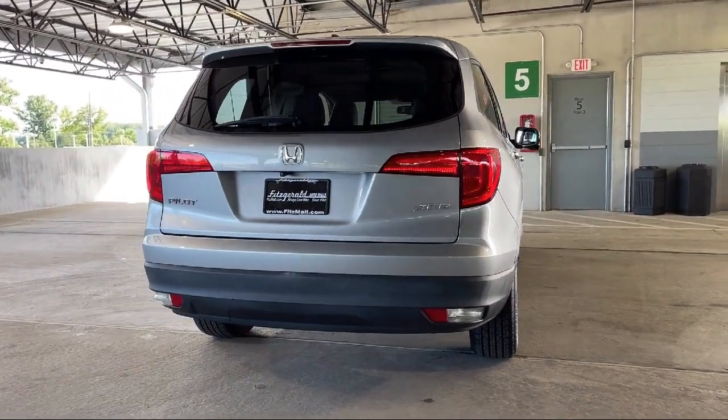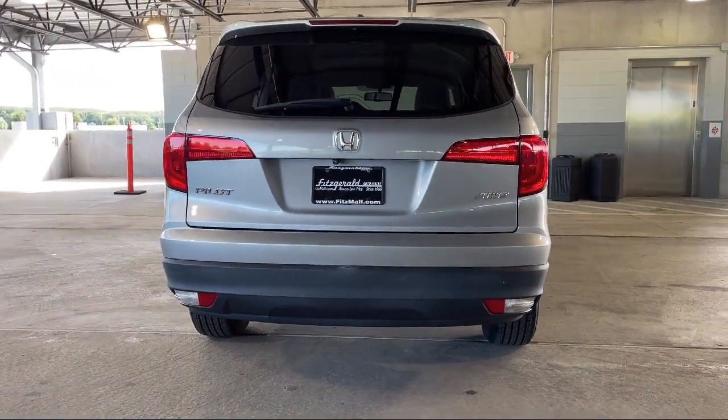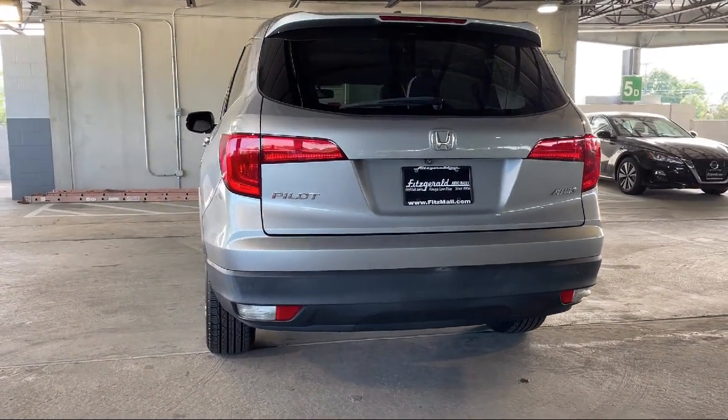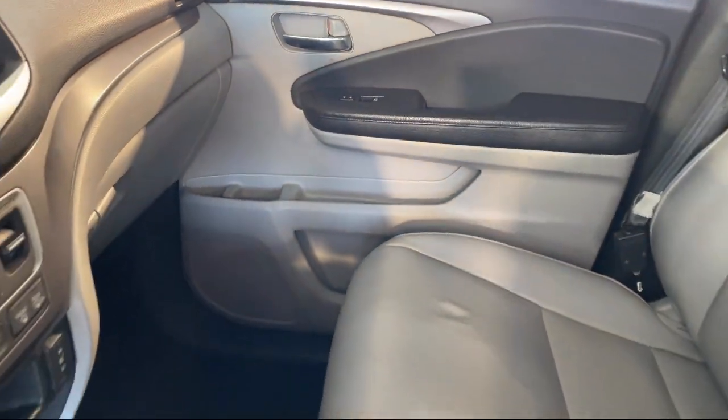Steering wheel mounted voice control, rear spoiler, Bluetooth auxiliary audio input, steering wheel mounted phone controls, and has less than 90,000 miles on the odometer.